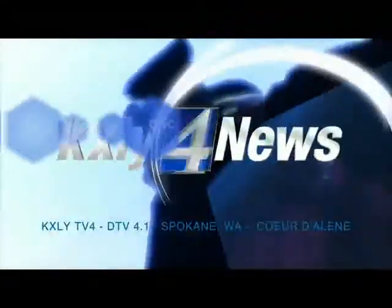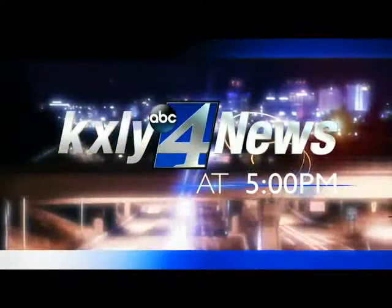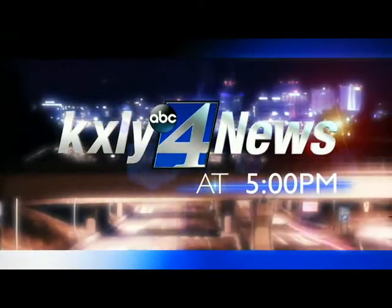Live from the KXLY News Center in downtown Spokane, this is KXLY 4 News at 5, working for you.